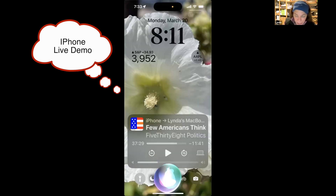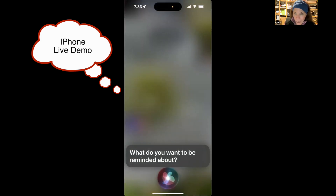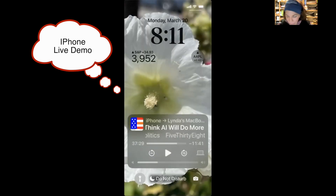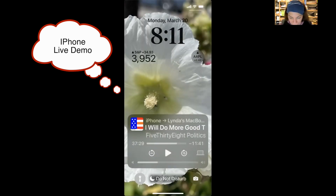Using Siri with a third-party app — Things. [Demo] 'Add an item to my Things list.' Siri asks what to be reminded about. 'I want to set up a dental appointment for two weeks from now.' Siri confirms: 'I added it.' She added it directly to Things. I didn't have to do any setup for that — it just worked.